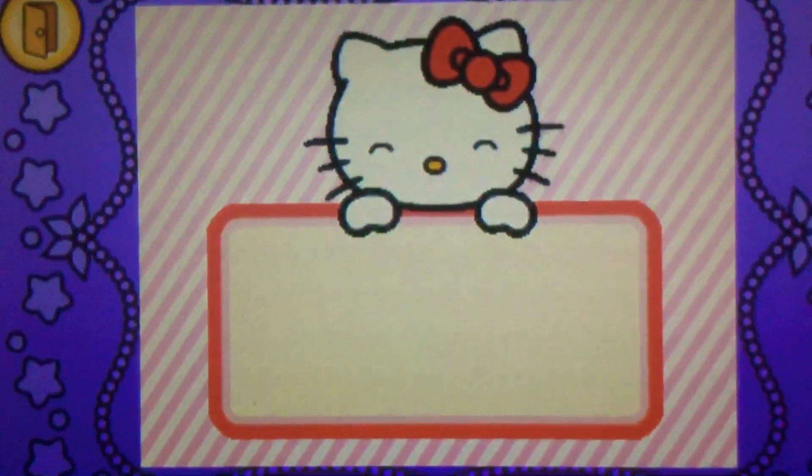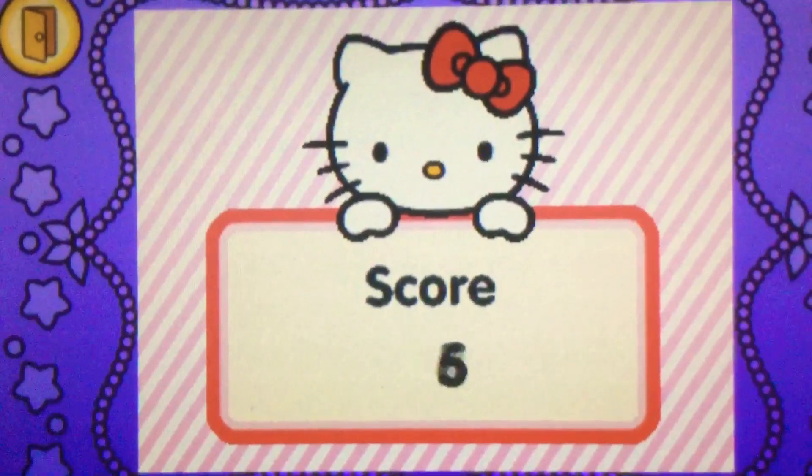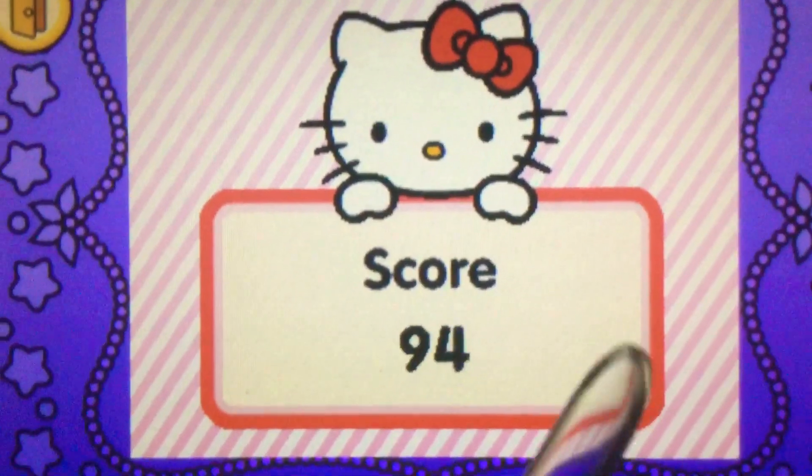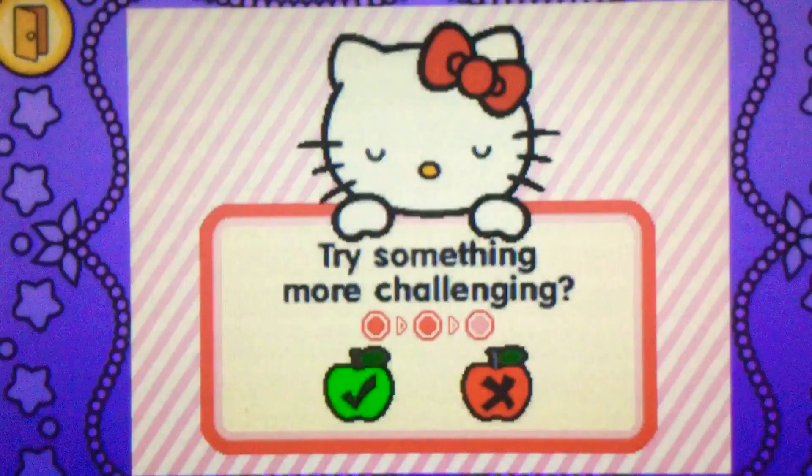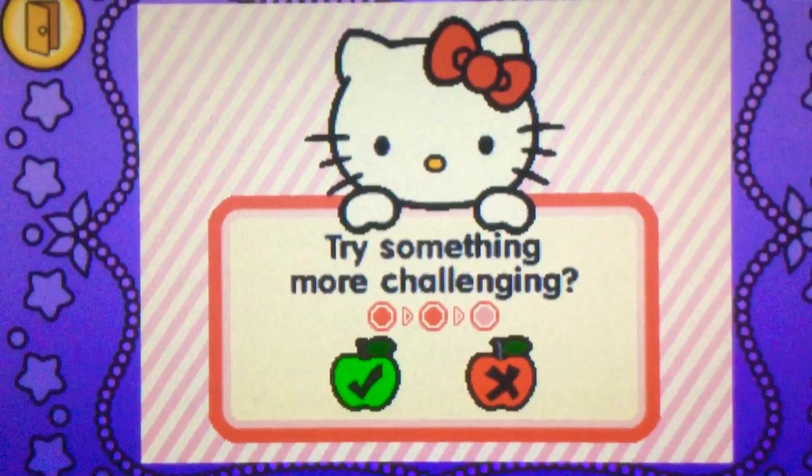Let's see how you did in the game. Well done! Would you like to try something more challenging? Ok!